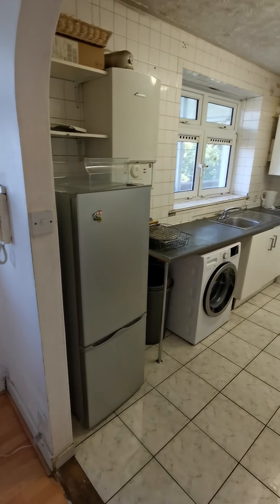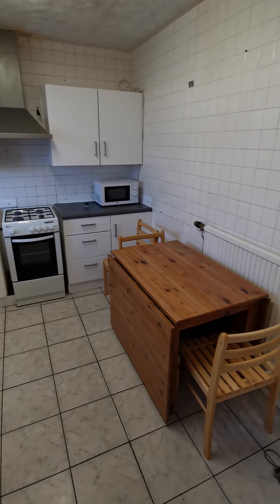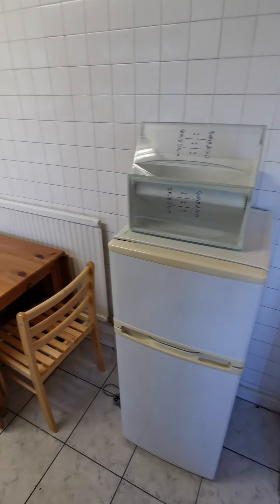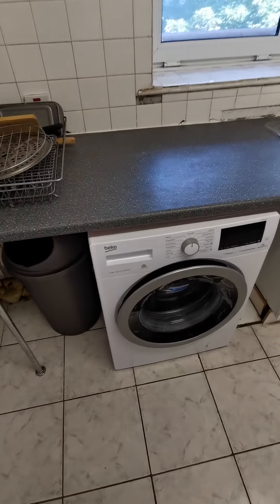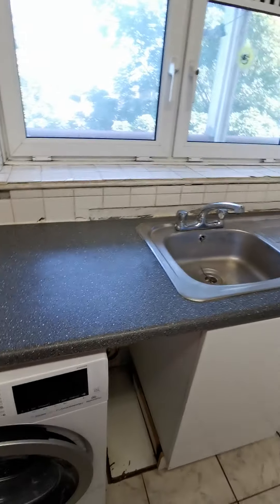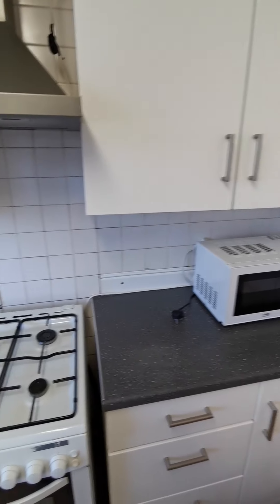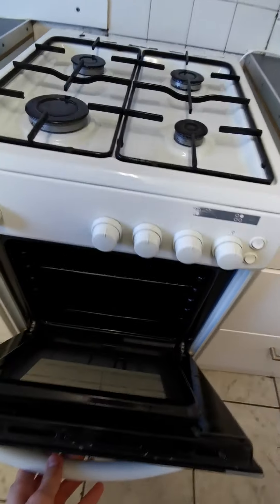You have the kitchen — it's a large kitchen with dining area. You have two fridges, a new washing machine, microwave, and ovens.